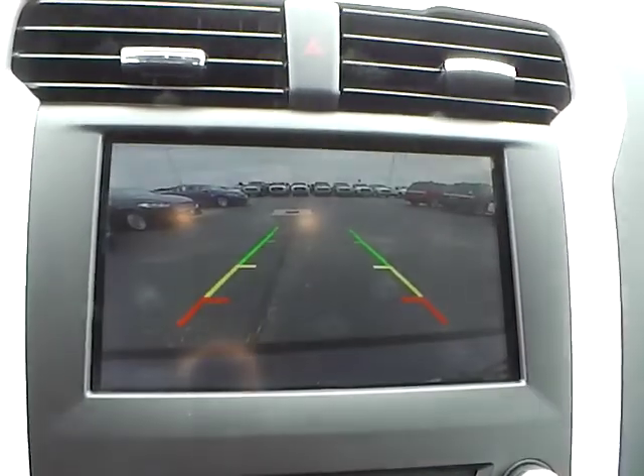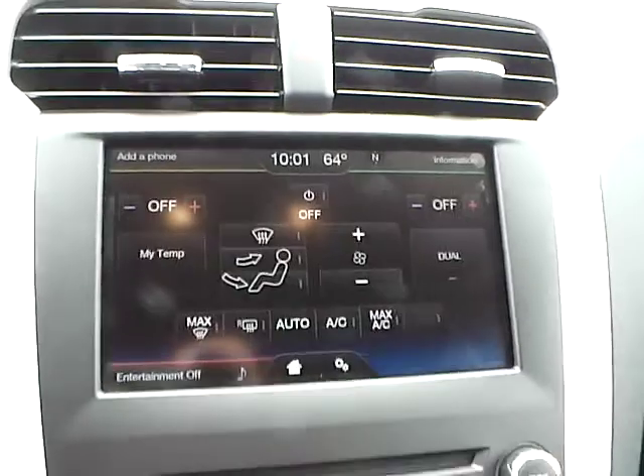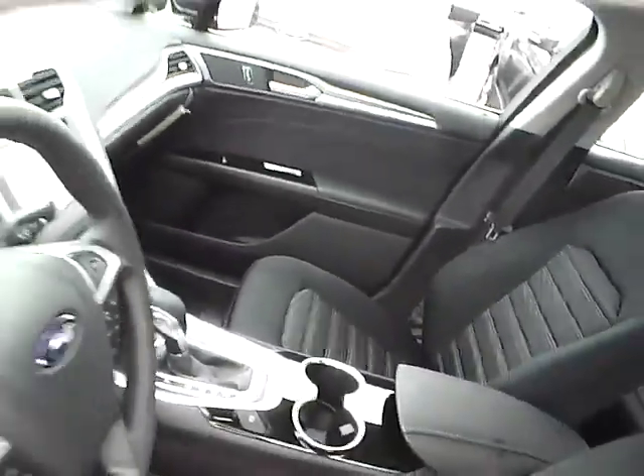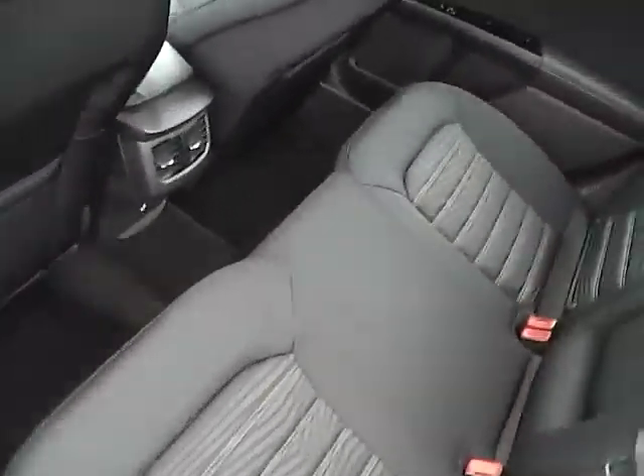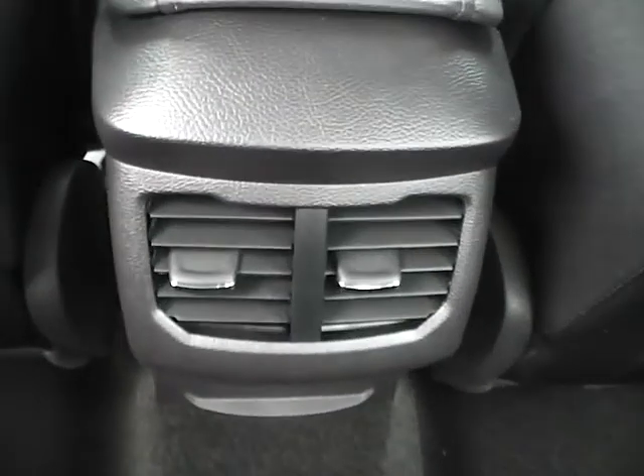Backup camera, folding rear seat, rear seat vents.